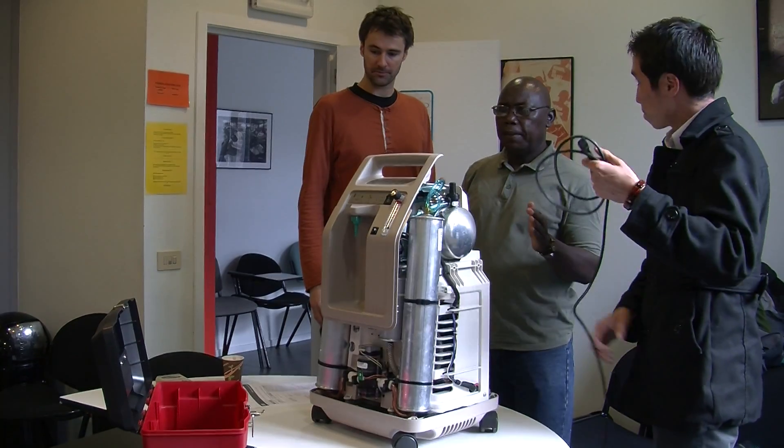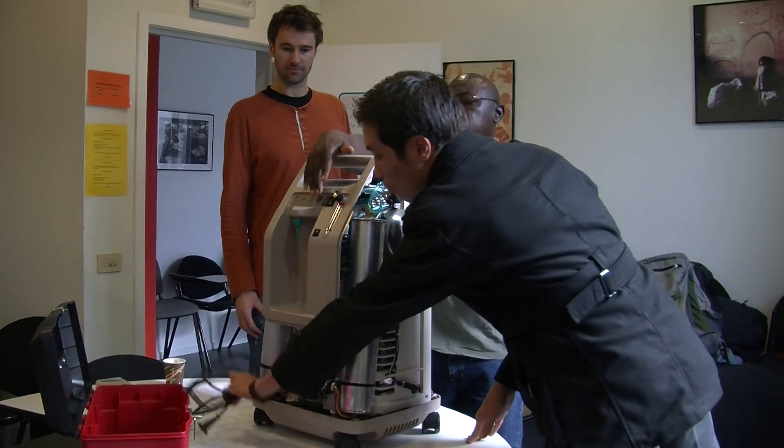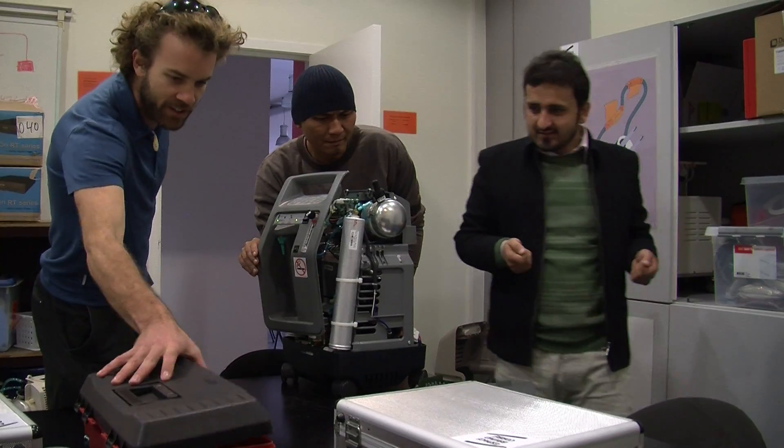Hello, my name is Lisette van der Kamp. I'm the biomedical referent for MSF OCA. We're currently on the biomedical technician course here in Brussels, teaching biomedical technicians how to do preventive maintenance, repair, everything about biomedical equipment.